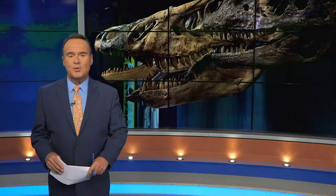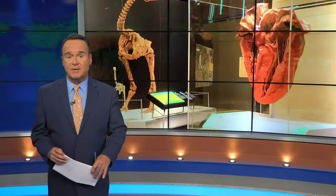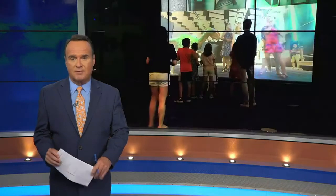Dinosaurs roaring back to life in Richmond this weekend. A new exhibit all about the mammoth T-Rex is opening at the Science Museum of Virginia tomorrow. 12 About Town's Candace Smith has a preview.